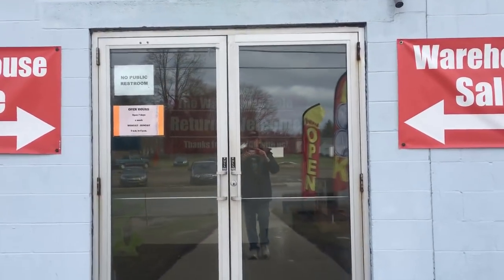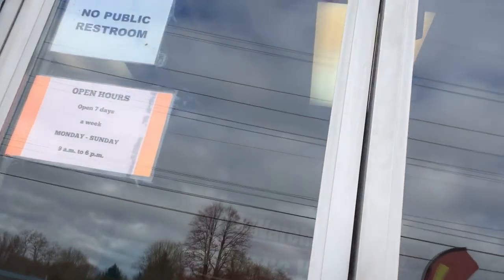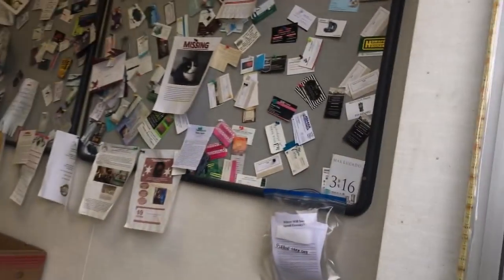A lot of people have asked me what a pallet store, warehouse, factory return, scratch and dent type store is. Well, this is it. This is the SMC warehouse store in Girard, Pennsylvania. I go here quite a bit to buy some discounted items.